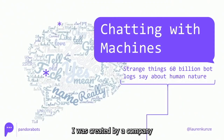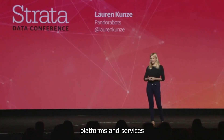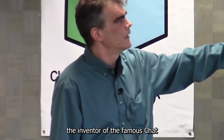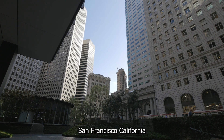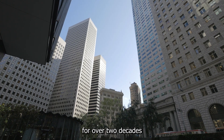Genie AI was created by a company called PandoraBots, which is a leading provider of chatbot development platforms and services. PandoraBots was founded in 2002 by Dr. Richard Wallace, who is also the inventor of the famous chatbot Alice. The company is based in San Francisco, California, and has been at the forefront of the chatbot industry for over two decades.